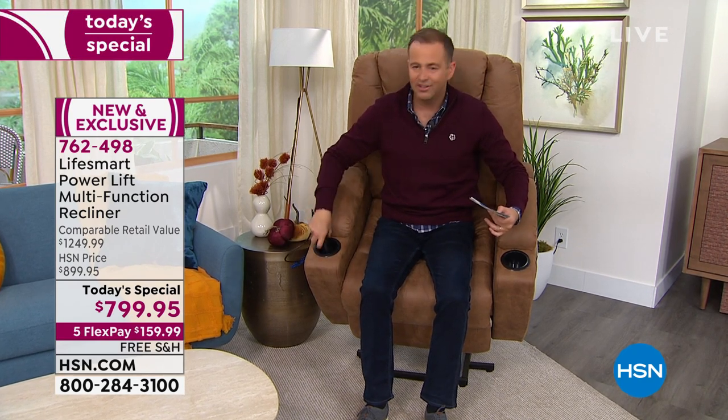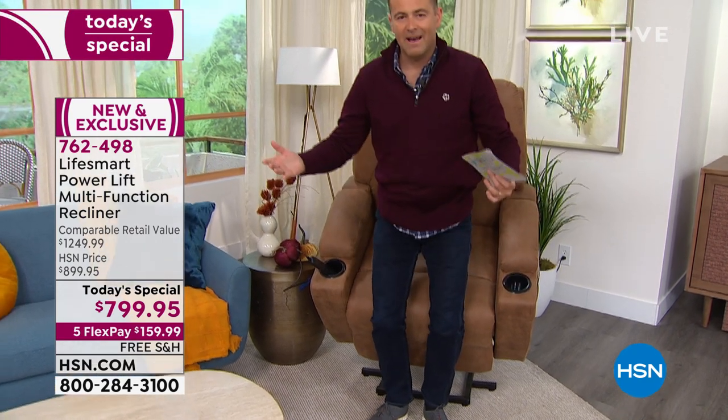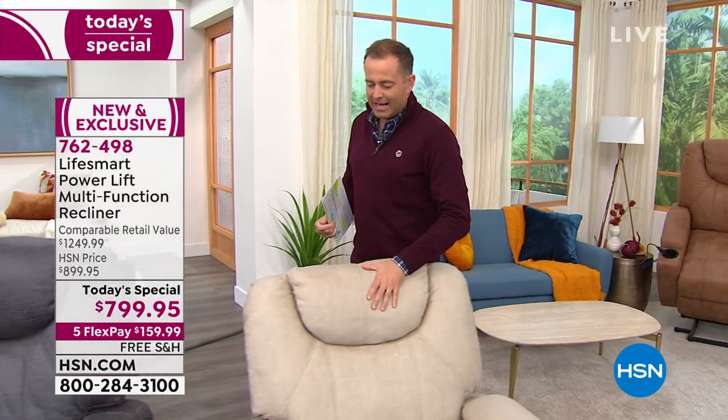As it tips forward a little bit, it's giving me that helping hand to be able to get up just like that. This is the today's special — bigger, wider, more support, more comfort than ever before in a beautiful chair that really will make all the difference in your home.